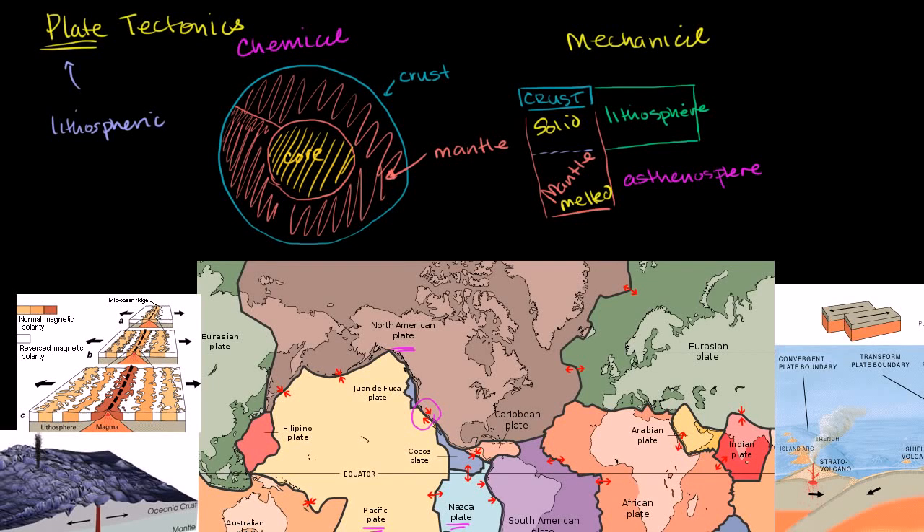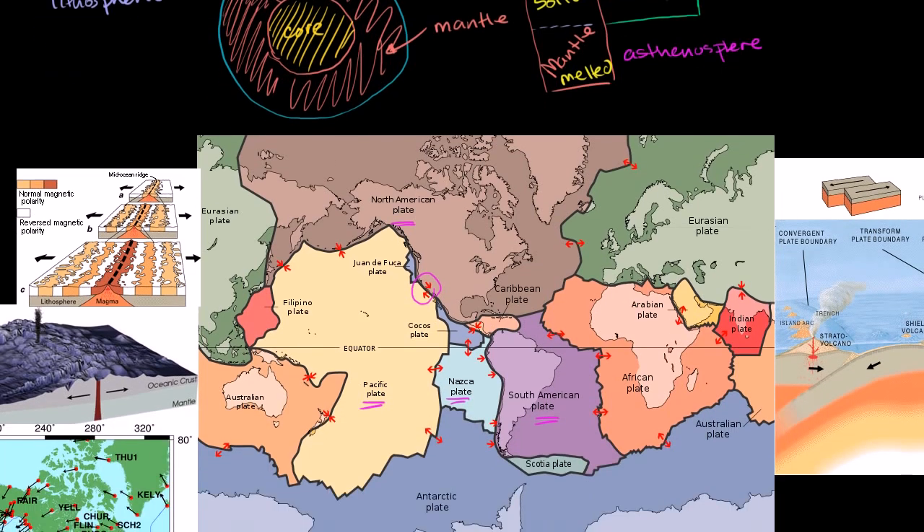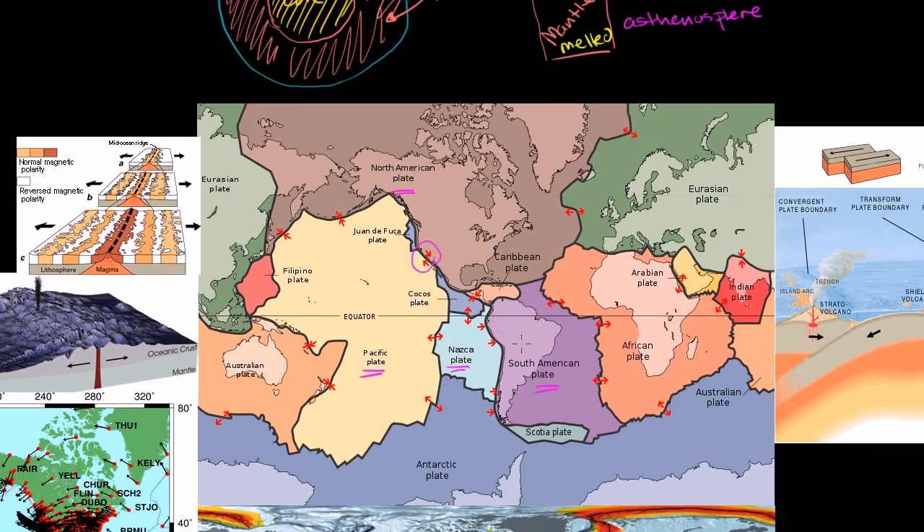Let's think about the different clues that have led us to conclude that we have these lithospheric plates moving relative to each other. The first clue — something many students first experience even in elementary school when they learn about geography — is that the continents look like they could fit into each other. The most obvious is how the pointy part of South America seems to fit into the Nigerian basin in Africa, as if they were once connected.